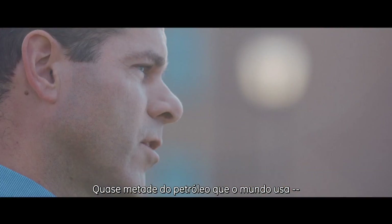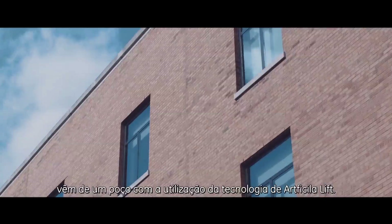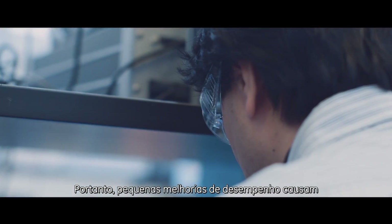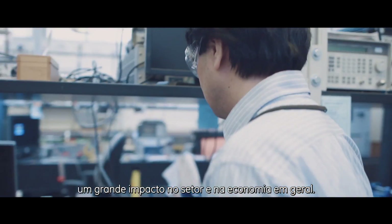About half of the oil that's used in the world today — and we use about 85 million barrels a day — comes out of an artificial lift well. So there are a lot of them out there, and small improvements in performance or in life have massive impacts on the industry and on the economy in general.